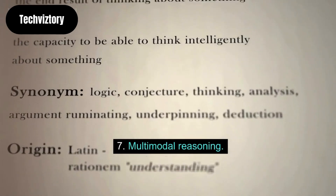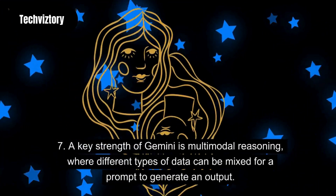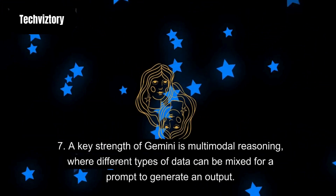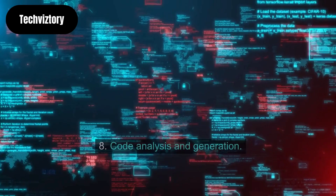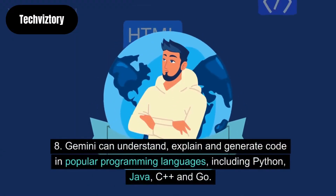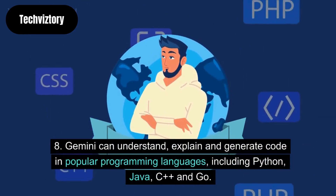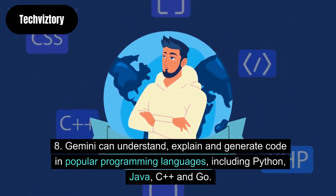Seventh, multimodal reasoning: a key strength of Gemini is multimodal reasoning, where different types of data can be mixed for a prompt to generate an output. Eighth, code analysis and generation: Gemini can understand, explain and generate code in popular programming languages, including Python, Java, C++ and Go.